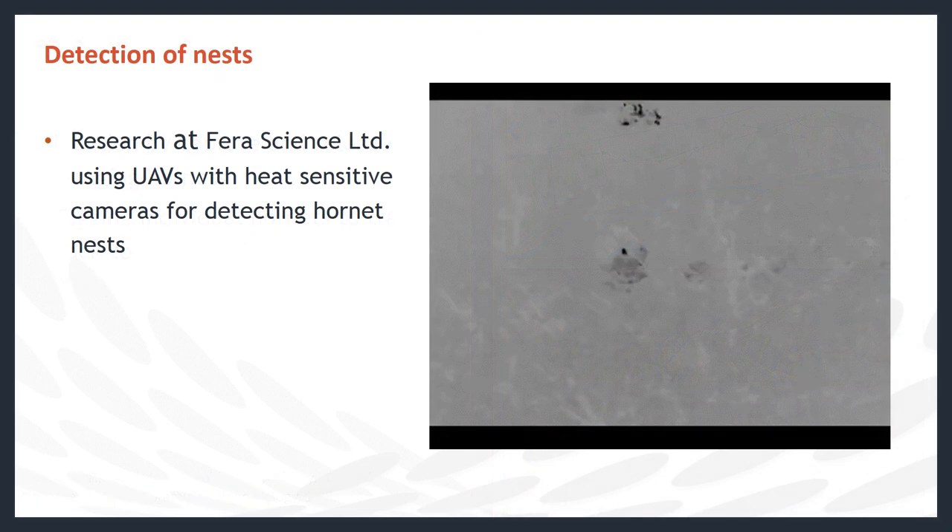Researchers at Fera Science Limited are testing the use of UAVs mounted with cameras that can detect temperature changes to find Asian hornet nests, as they are usually located in high places. In this video taken from a UAV in flight, the darker areas are hotter, and you can see a hornet's nest in the centre of the image in dark grey, with individual hornets in black flying out from the nest. This technology is currently being tested for use in the field to detect hornet nests.